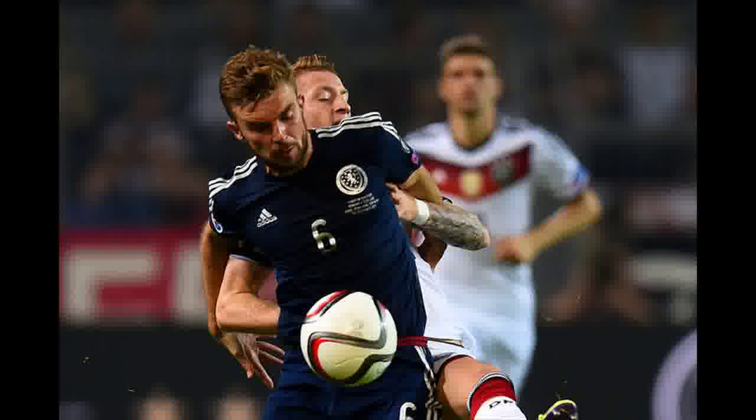Sensing a bit of a weakness in the Scottish defence, Germany kept attacking in the same manner, with diagonal balls from the wings into Muller and André Schull. They looked dangerous using that tactic throughout the first half, regularly winning headers, but couldn't find another goal.